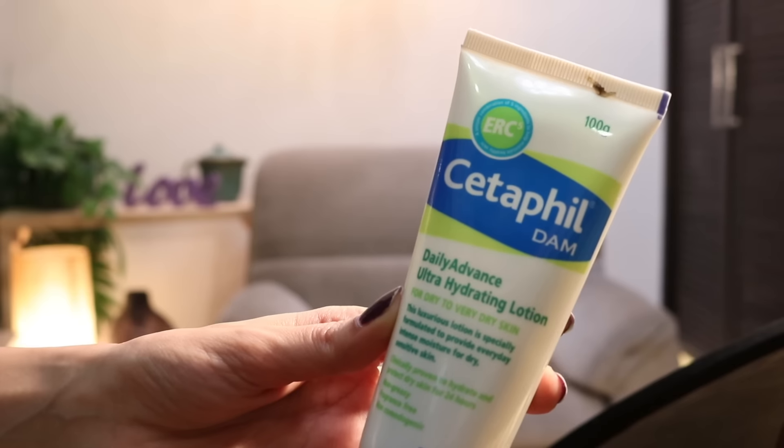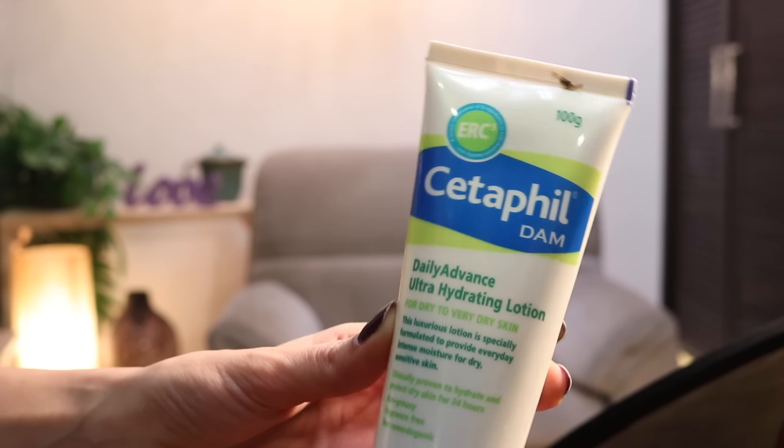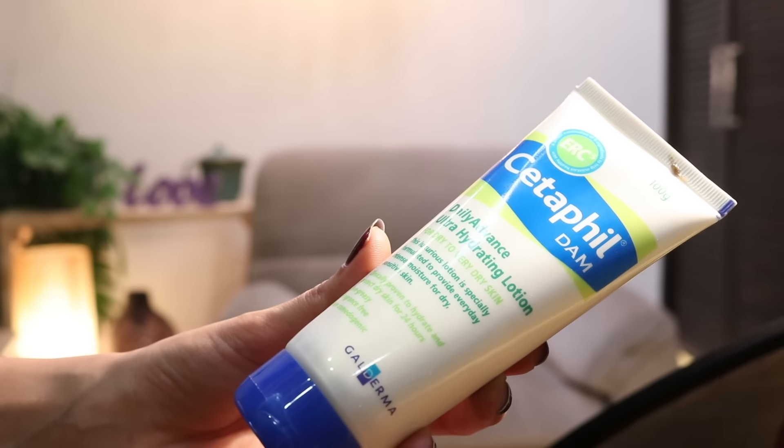So this is Cetaphil Cream. I have two versions — one is the normal Cetaphil Cream, and the other one is the D.A.M. Daily Advanced Ultra Hydrating Lotion. I started to use this and, thank God, my skin got a little better. The dry, peeling skin has improved. I use it two to three times a day, and this cream has really saved me.